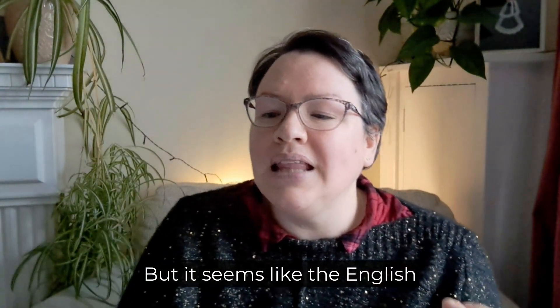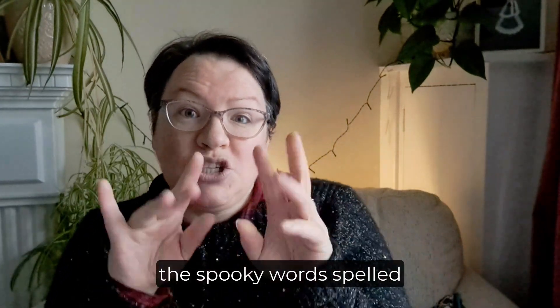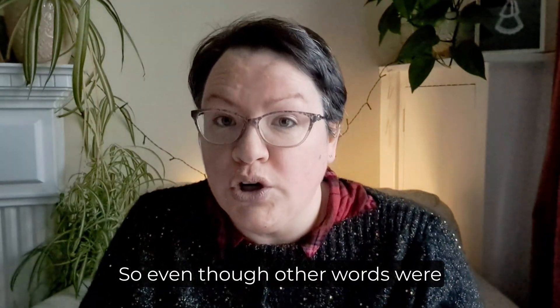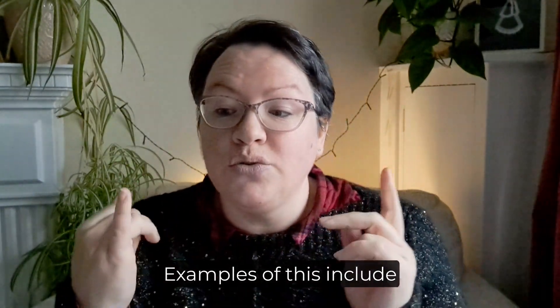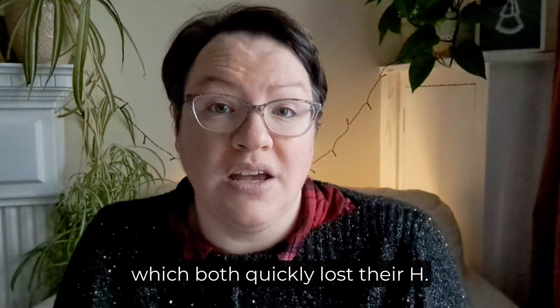But it seems like the English were only interested in keeping the spooky words spelled in this way. So even though other words were spelled like that at the time, they have since changed. Examples of this include goat and girl, which both quickly lost their H.